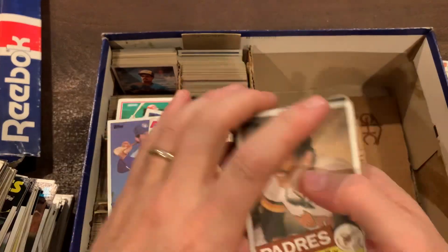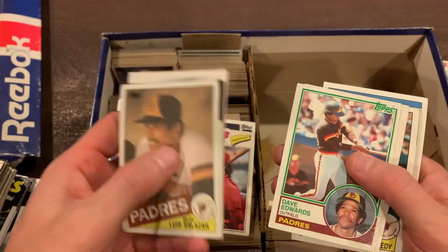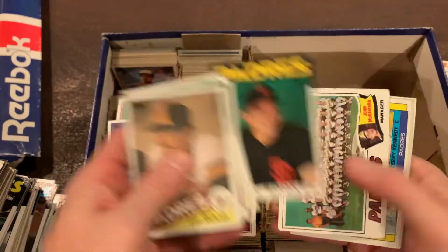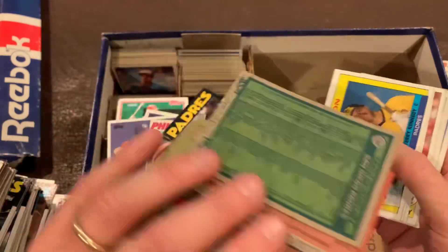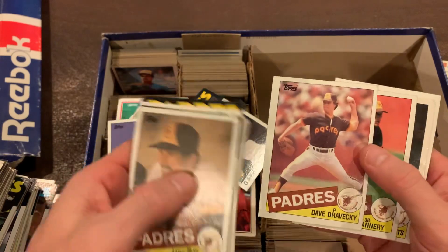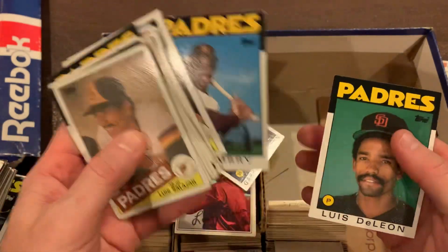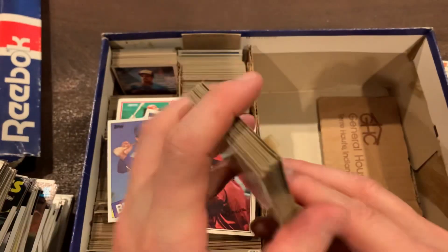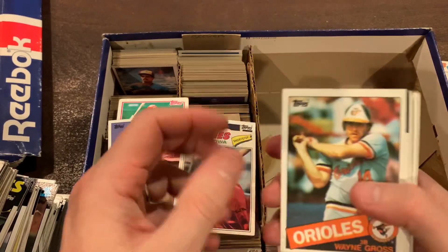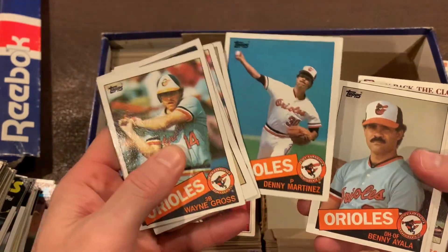We got Padres here. Not much to get unless we get a Tony Gwynn — almost, I was over-hopeful for one second there, but I doubt we will. Dave Dravecky ended up having cancer in his arm — it broke his arm on a pitch, the literal act of pitching it snapped. The cancer had deteriorated his arm. He rehabbed and made a comeback, but was never quite the same pitcher obviously.